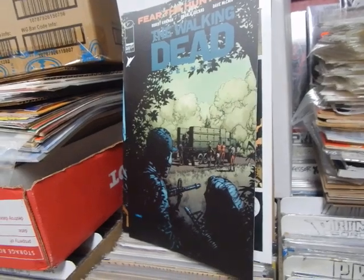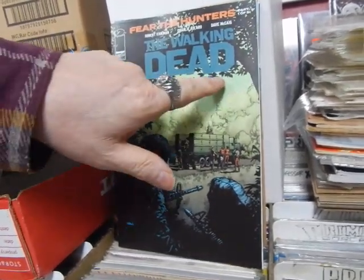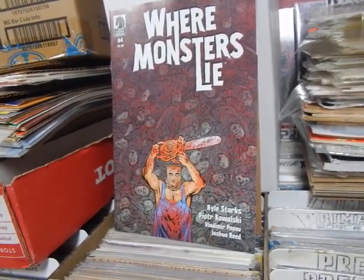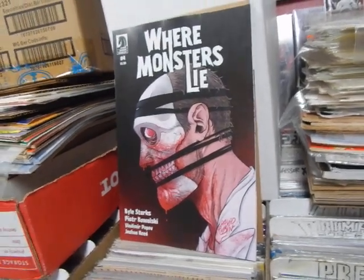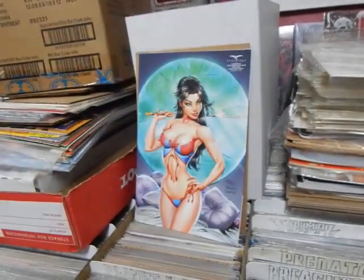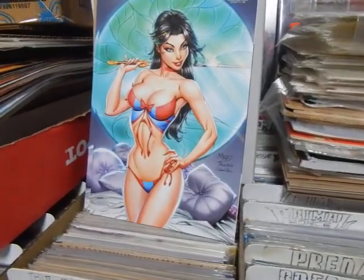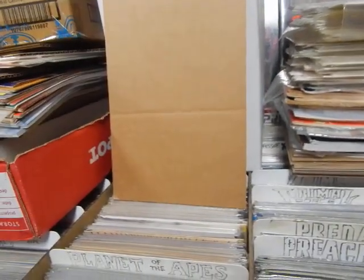Walking Dead Deluxe number 62. This right here - they should have gone with different colors, because it just blends in and fades away. That is the B cover. Where Monsters Lie number four - I cannot wait to read this, I've been holding restraint. This is probably single-handedly one of the best books this year. These are the Xenoscope retailer variants - this is the bronze, that is the silver by John Royle. This is the gold. There's too much clothes on her to be the gold - the gold brings it all home. That's Snow White. I know somebody's going to be interested in that for sure.